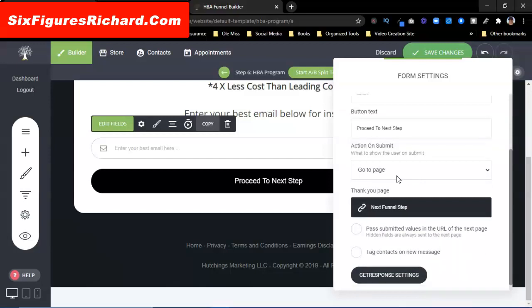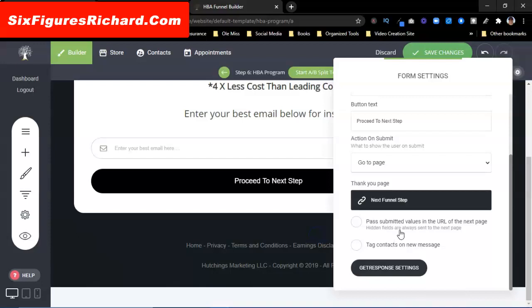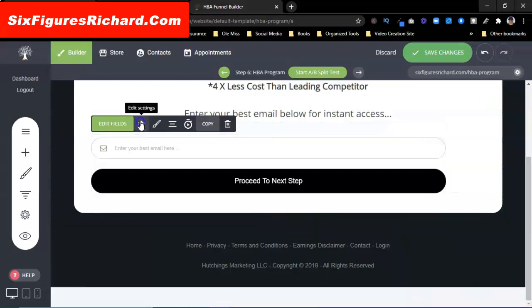Proceed to the next step. Right now we're going to set the page to go to the next step in the funnel. I'm going to do my GetResponse setting — I'll come over here and pick one. I don't have one set up just for the funnel builder so I'm just going to grab that one for now. You're going to connect your GetResponse to this — you do need to have that as well.